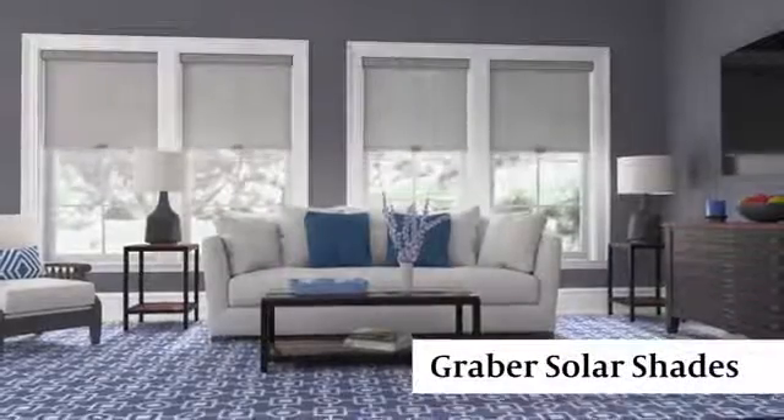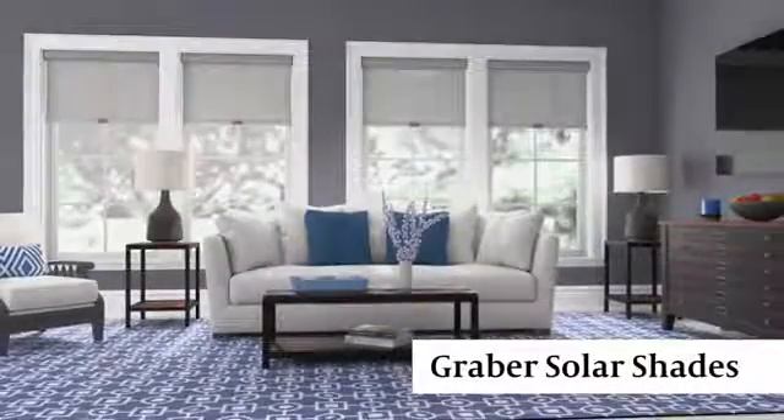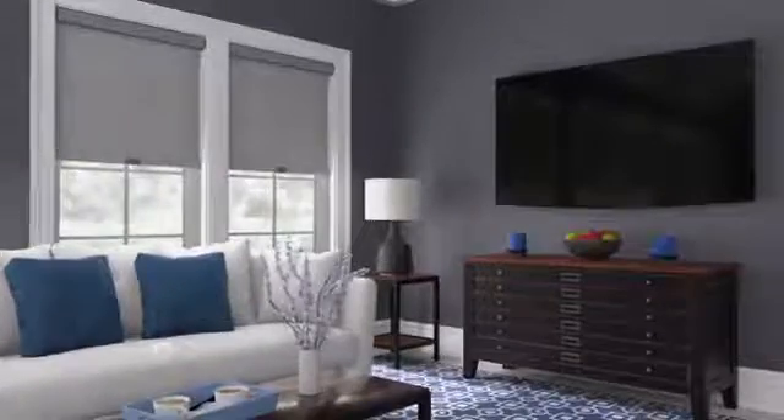Graeber Solar Shades are designed to diffuse light without compromising your view outside. These clean modern shades protect your living space from heat and your furniture from damaging UV rays. In addition, you'll enjoy less glare on your TV and computer screens.